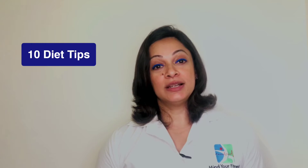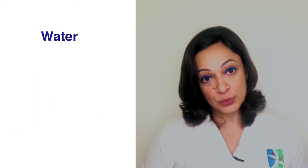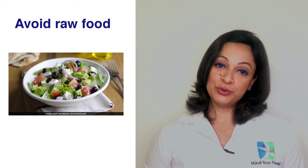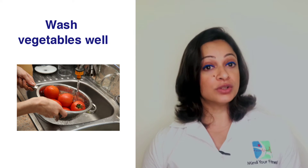Here are 10 diet tips to help keep you protected. First, keep yourself hydrated with warm fluids — you may feel less thirsty during the season, so make sure your urine is a pale color throughout the day. Second, avoid eating raw food. Third, wash vegetables well under cold running water or use a soft brush for harder produce.